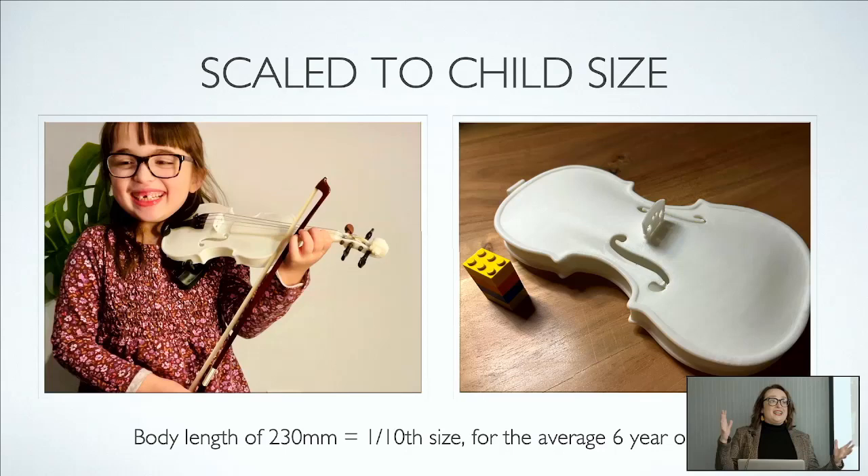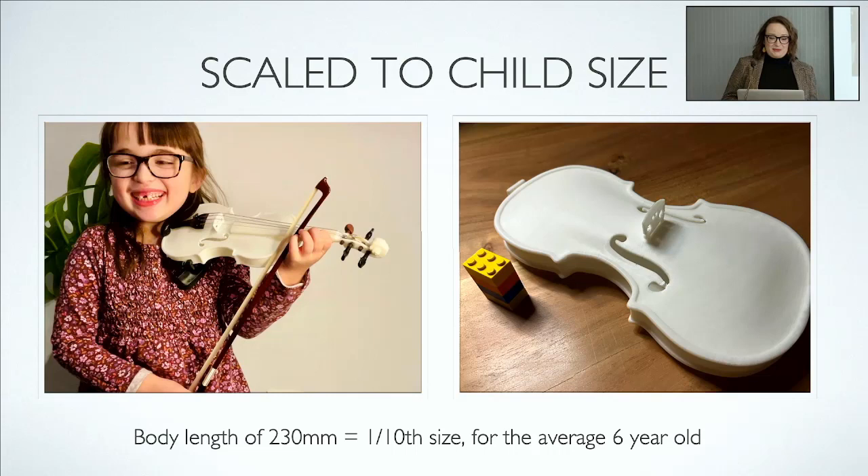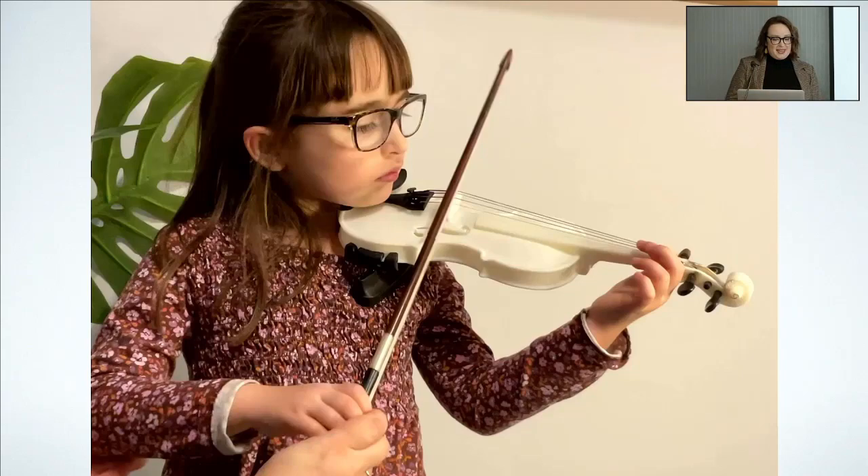The best thing was that we scaled it so that children could use it. Now children can print their own violins at home. This is a one-tenth size violin, and here's a very happy little kid getting to try it out for the first time. If you'd like to hear what it sounds like...